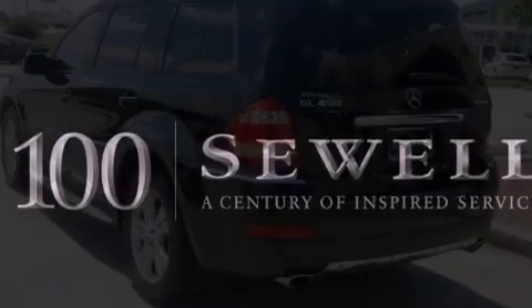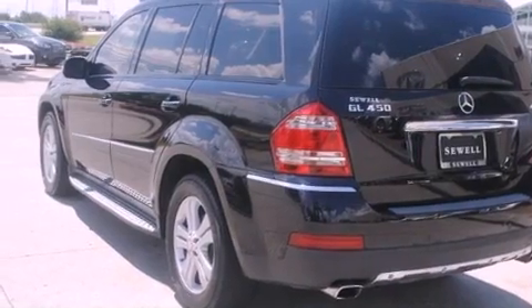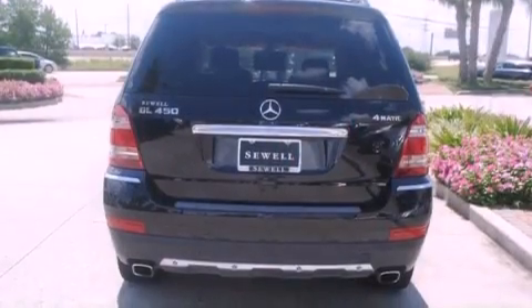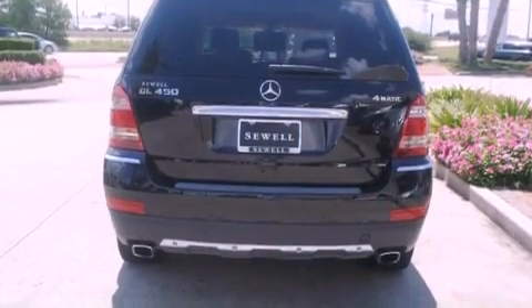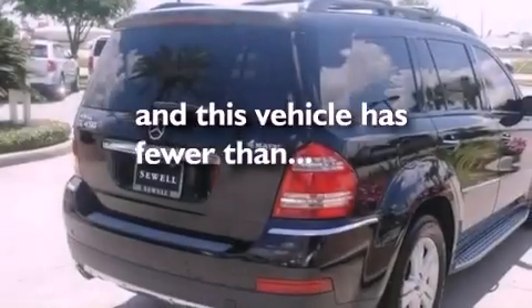Features include a sunroof, an air suspension, 18-inch alloy wheels, a leather-wrapped steering wheel, 12-volt power outlets, rear fog lamps, roof rails, stability control, air conditioning with automatic climate control, and this vehicle has fewer than 51,000 miles on the odometer.